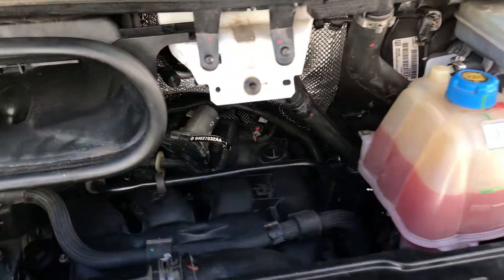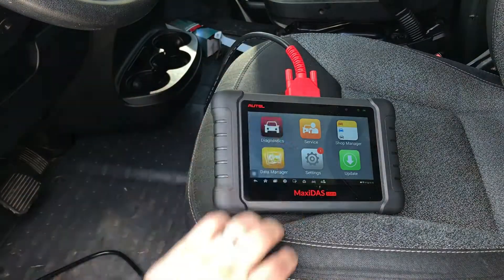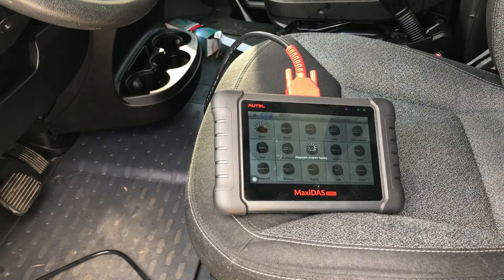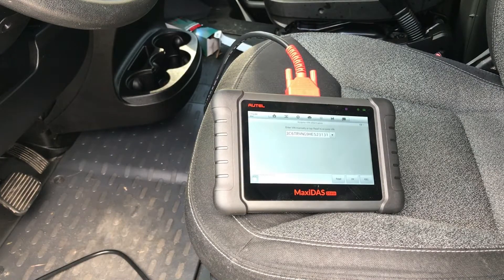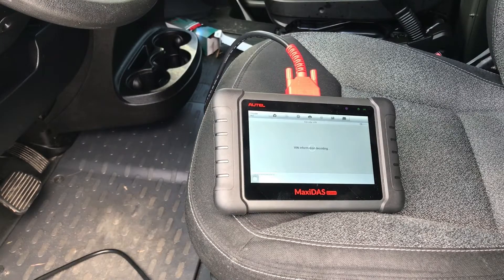We've got the AuTel scanner connected, keys turned on, everything together. We're going to clear the original codes before we start the vehicle for the first time since installing the new pressure switch. I like to use the auto VIN detect — it works 99% of the time on the AuTel. It pulled up the VIN, so we hit OK.